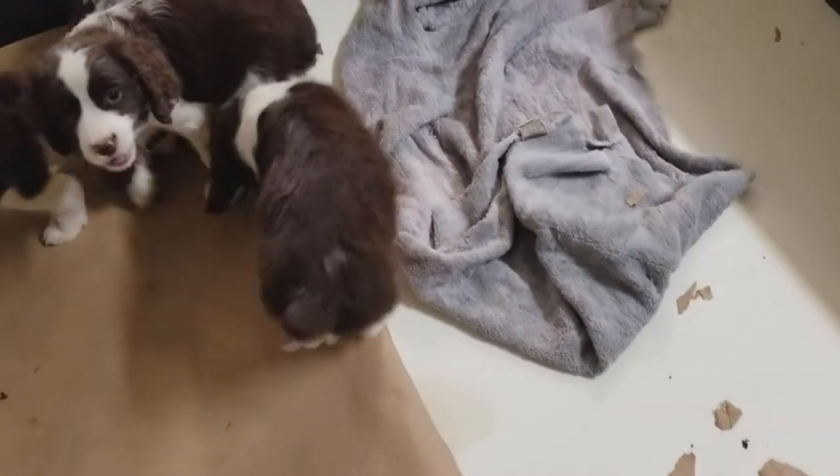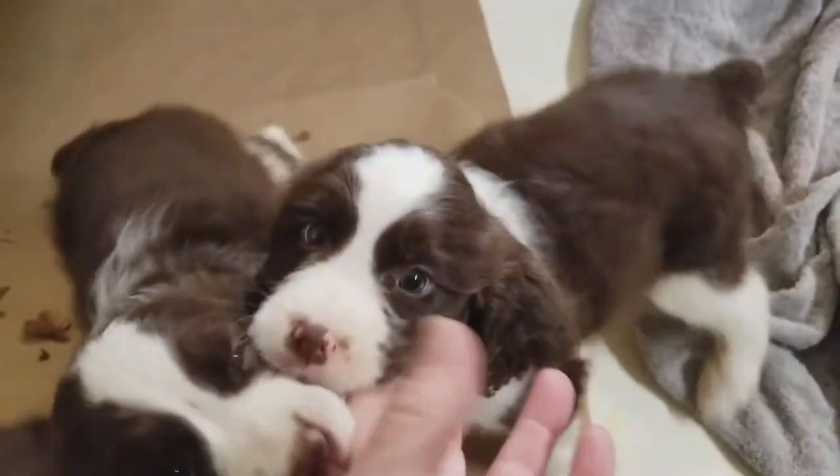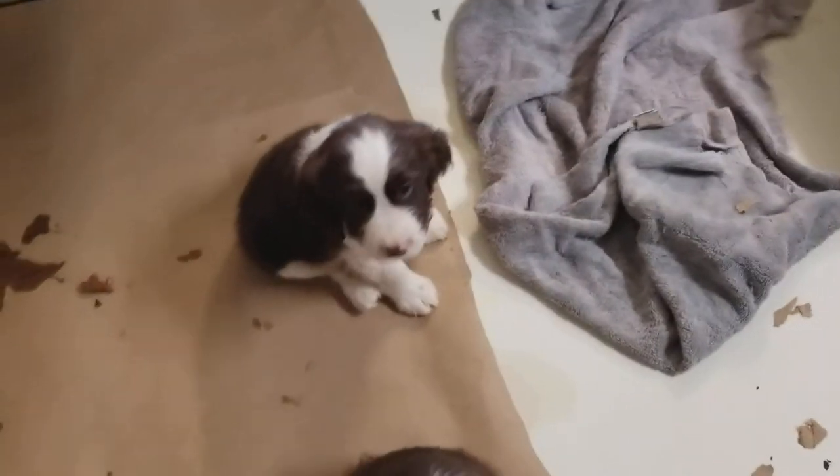Here is puppy number two right here. Look at that face. And so there's puppy number two.